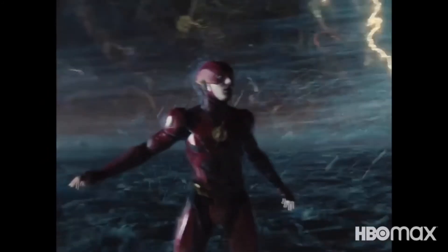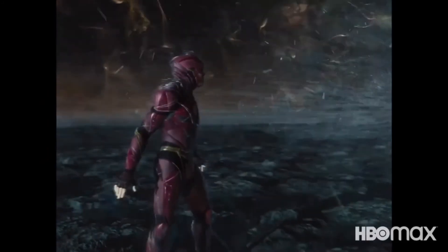Barry inside the Speed Force — it also looks like some sort of wind tunnel. This is not going to be in the theatrical cut, so it's awesome.